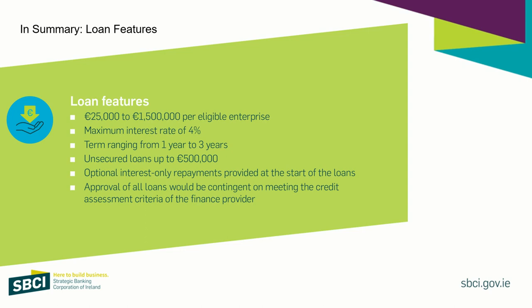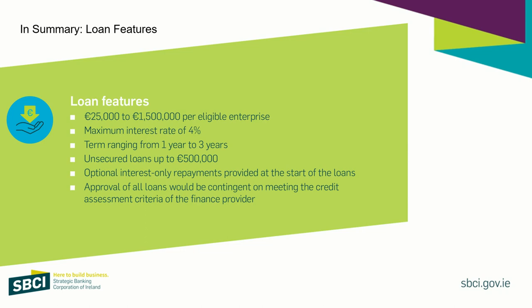The key loan features are: loans are available from €25,000 up to €1.5 million, at a maximum interest rate of 4%. Loans are between one and three years, unsecured up to half a million, and there's also the option for interest-only repayment periods over the first year. All loans are contingent on meeting the credit criteria of the banks, which take into account the guarantees. The key feature that loans are unsecured up to half a million — or require less security up to €1.5 million — does mean they're much easier to get. SBCI Brexit loans can be used for working capital to fund innovation, change, and adaptation of your business to respond to Brexit.